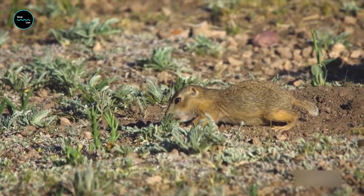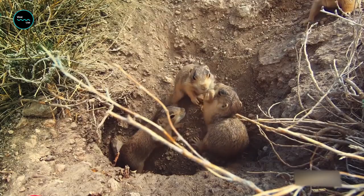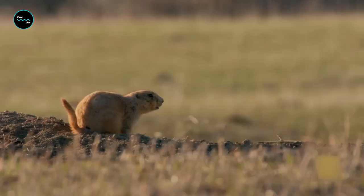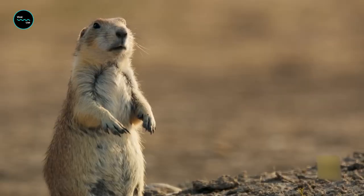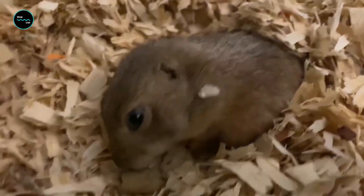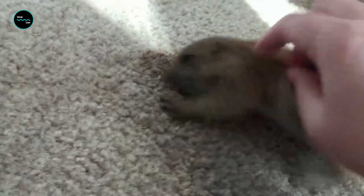To some of you this looks like a dirty rat in a hole, but hopefully by the end of this video you'll see it as something far more — a dirty squirrel in a hole that just so happens to be one of the planet's smartest animals. Prairie dogs may look a bit like actual chicken mcnuggets, but in reality they're fast, skilled fighters armed with sharp claws and powerful teeth.